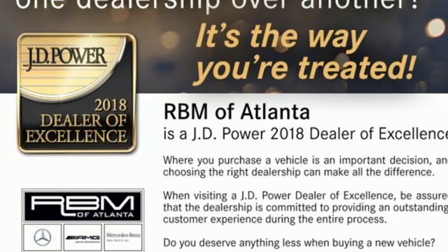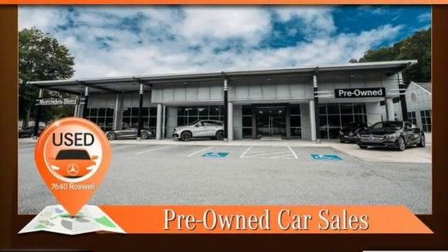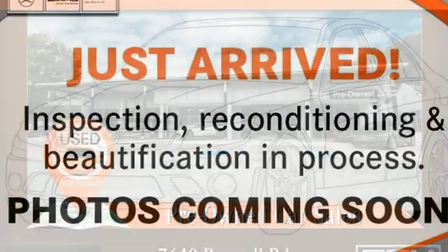Remote engine start, power telescoping steering column, auto dimming rear view mirror, and automatic transmission.